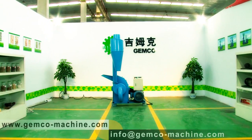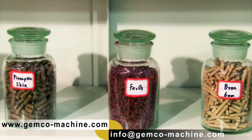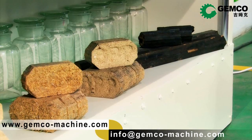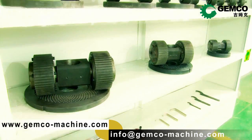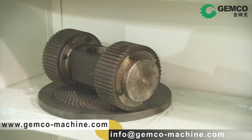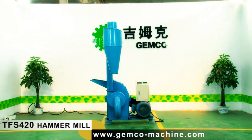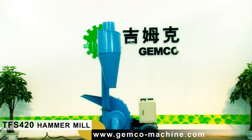Welcome to Jimiko Biofuel Laboratory. Jimiko Energy Machinery provides you the biomass energy making plants and equipment such as pellet mills, briquette machines, hammer mills, etc. Today, let's see how Jimiko makes the fine powder with its patent hammer mills.